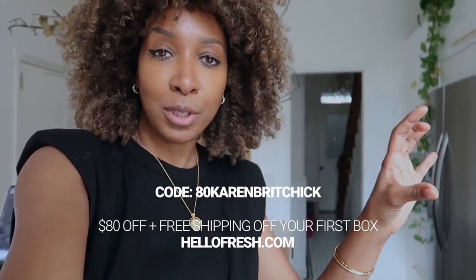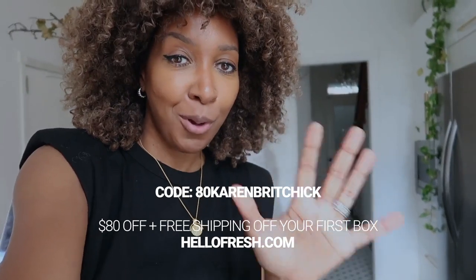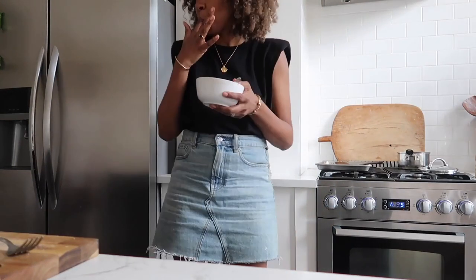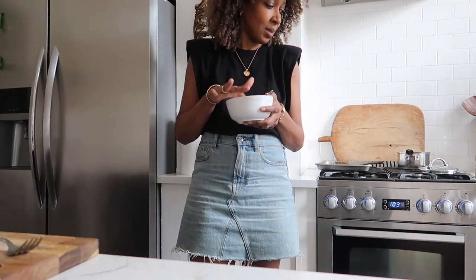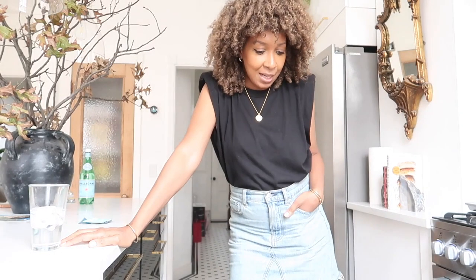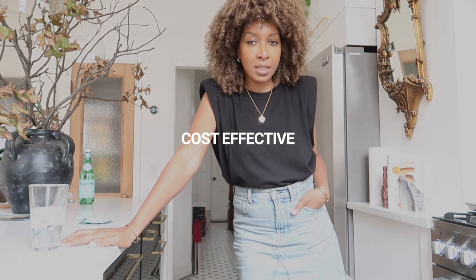Don't forget — go to HelloFresh.com and use my code to get $80 off your first five boxes and free shipping on your first order. So for the bathroom: it is the guest bathroom that we renovated and I wanted it to be relatively cost-effective but also more functional.